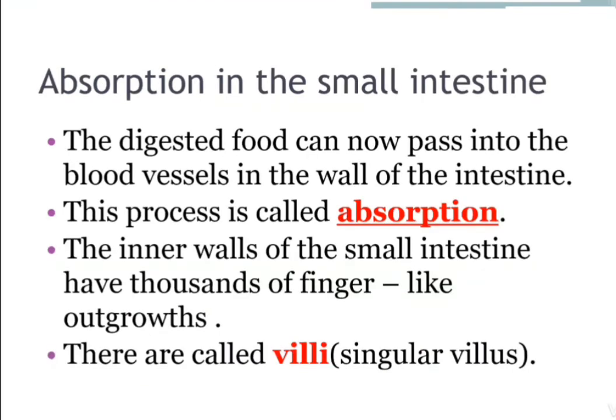Next point is absorption in the small intestine. The digested food can now pass into the blood vessels in the wall of the intestine. This process is called absorption. The inner walls of the small intestine have thousands of finger-like outgrowths called villi.